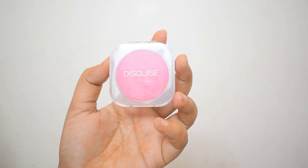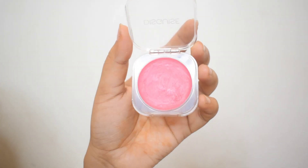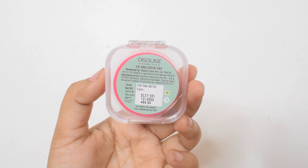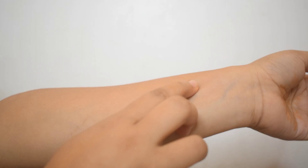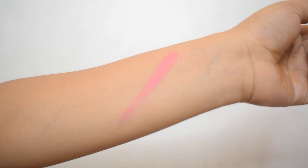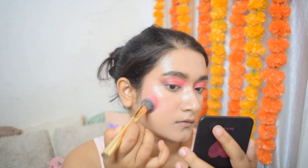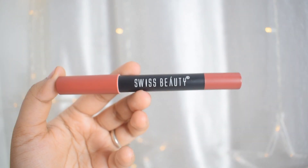Next up is this cream blush from Disguise Cosmetics — this is my first try from Disguise Cosmetics and I am pretty impressed. I love this transparent packaging with a creamy blush. The shade is Pop Pink Sky and this color is so adorable — from your eyes to your cheeks to your lips it's very cute. It's very highly pigmented, blends very easily, stays on for a really long time, and is very soft, smooth and comfortable on the skin. At the price it's a really good blush.